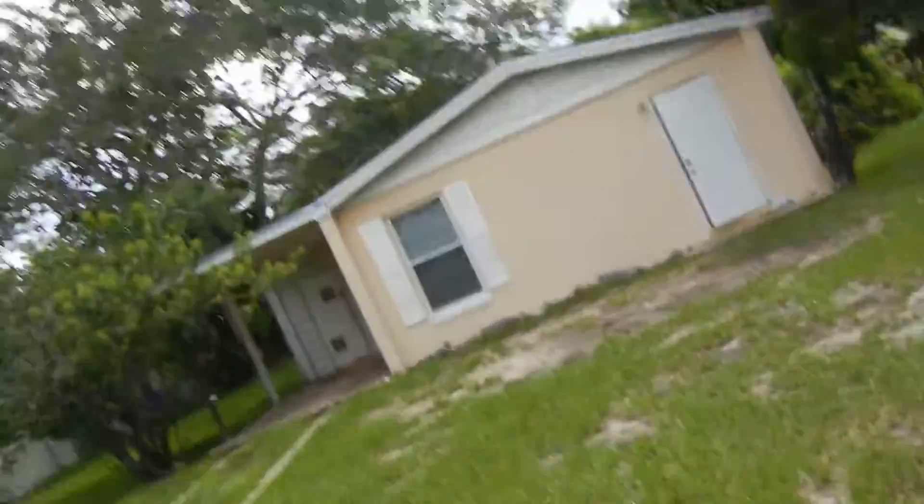Right behind me is a property located at 7727 Arizona Avenue in Orlando, Florida 32819. It's a two-bedroom, one-bath property at 704 square feet. It was listed for $35,000 and we got it sold for $37,000.